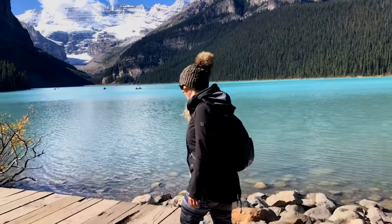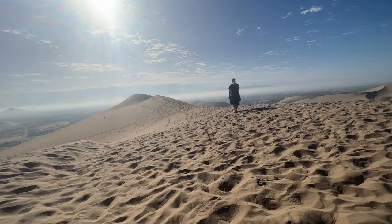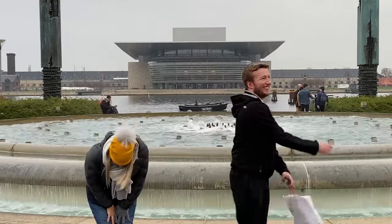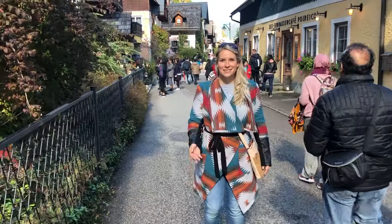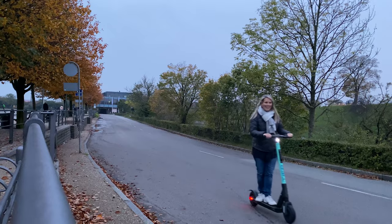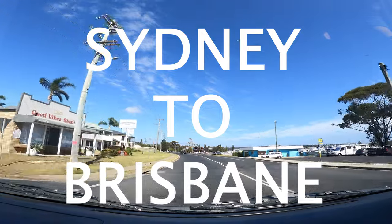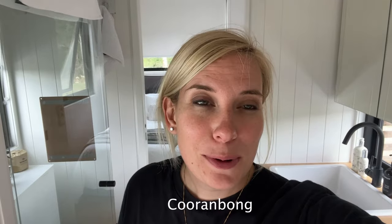Hi everyone, my name is Marie and I'm from beautiful Eastern Canada. I explore and travel the world by myself or with friends to escape the nine-to-five. Make sure to subscribe and come along on this journey as we discover the most amazing places the world has to offer.